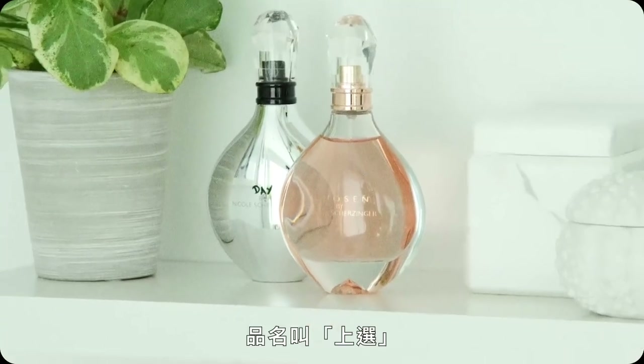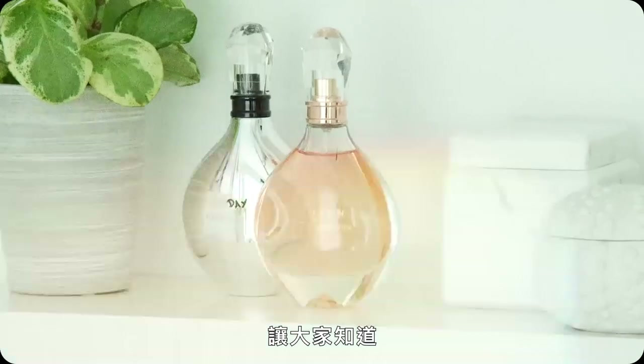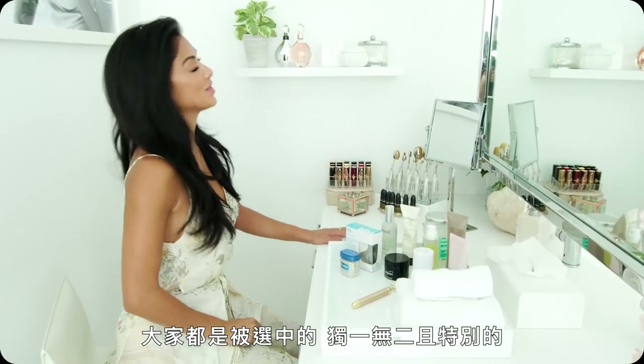I have my own fragrance and it's called Chosen, to remind everybody out there that they are chosen, and they are one of a kind and special.